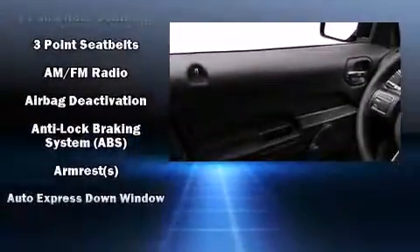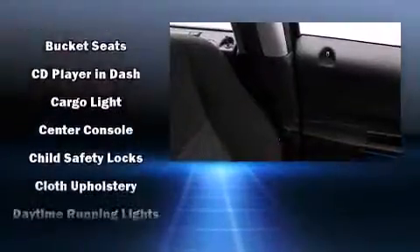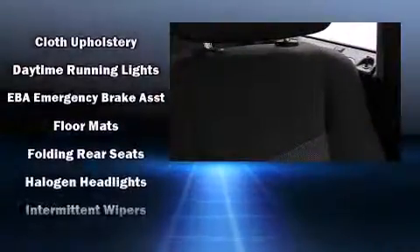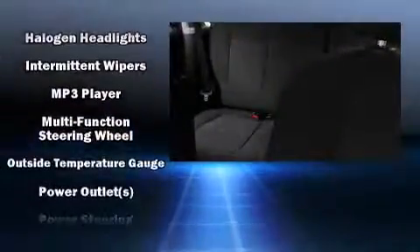Jeep infused the interior with top-shelf amenities such as a rear window wiper, an outside temperature display, front fog lights, and a split-folding rear seat. Audio features include a CD player with MP3 capability and four well-positioned speakers.